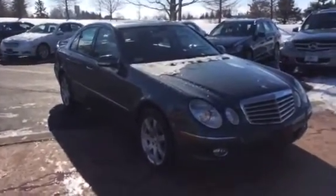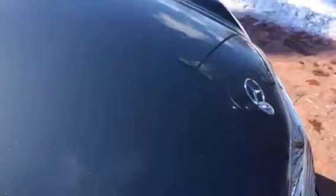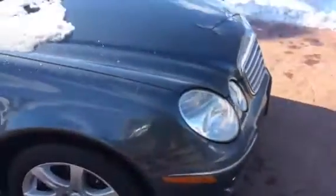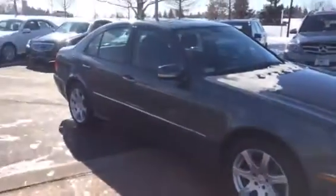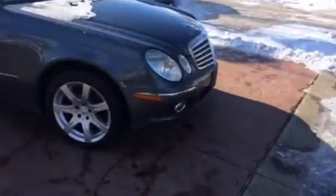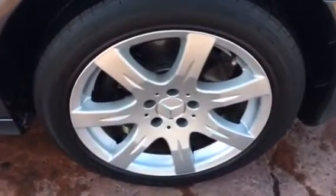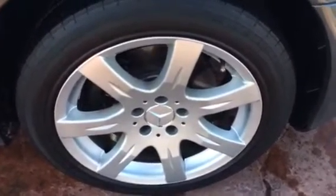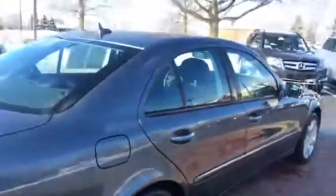It's 50,000 and change miles on it. They even had the clear bra put on it — I know you can't really see it in the video, but it's the clear bra that goes on the front to protect it. Those are like $800. It's got a couple hundred dollars' worth of Mercedes-Benz all-weather floor mats in it. Usually these wheels are scraped, but this car is just a matchup — no scraped wheels. Just super, super clean.